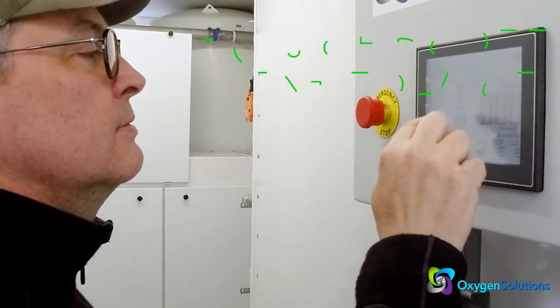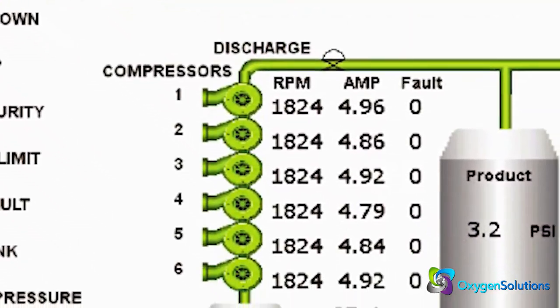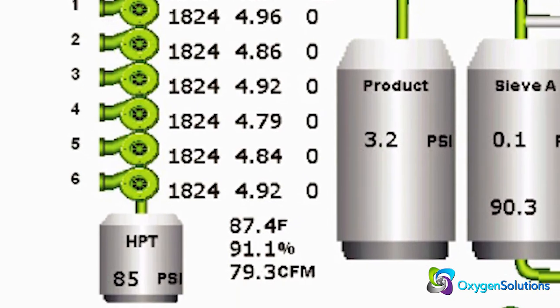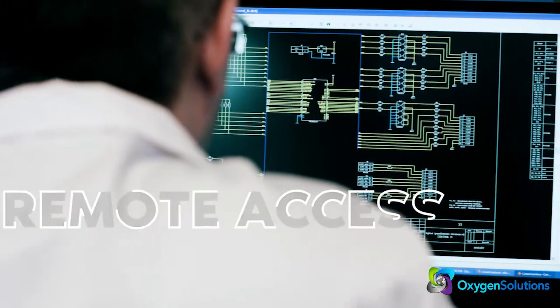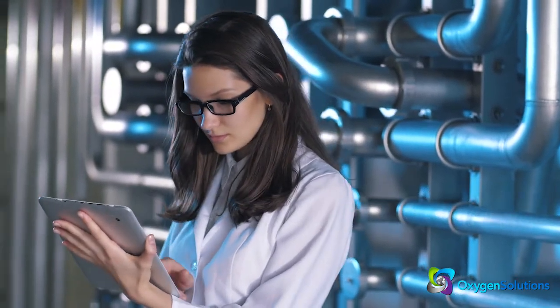The touch screen interface provides performance information and local monitoring of operating conditions and diagnostics. They can also be accessed remotely to optimize operating conditions and offer additional customer support.